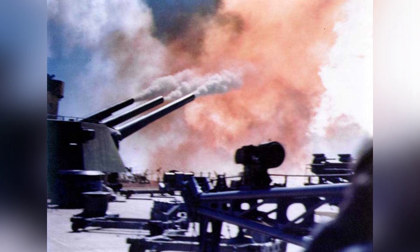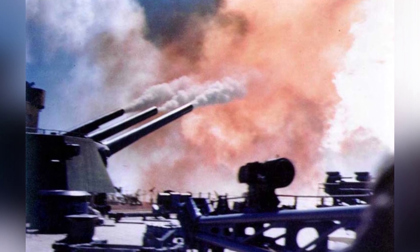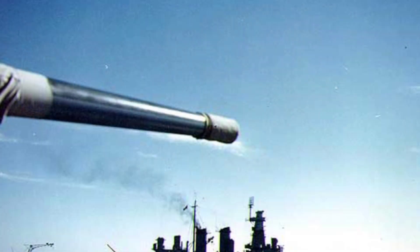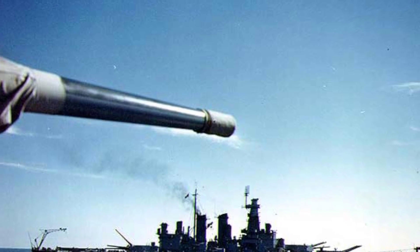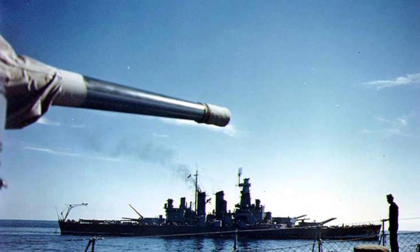The North Carolina battleship was testing out her big guns in a photo taken during her first cruise in August 1941. Another photo was taken from a destroyer during the shakedown cruise of the North Carolina from August 22 to 31, 1941.